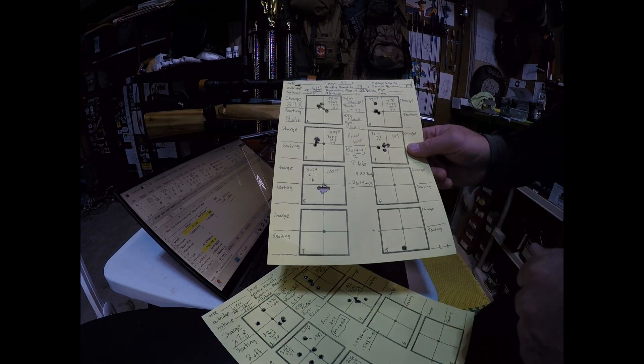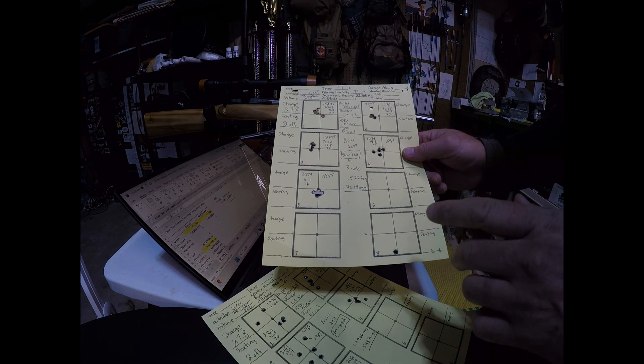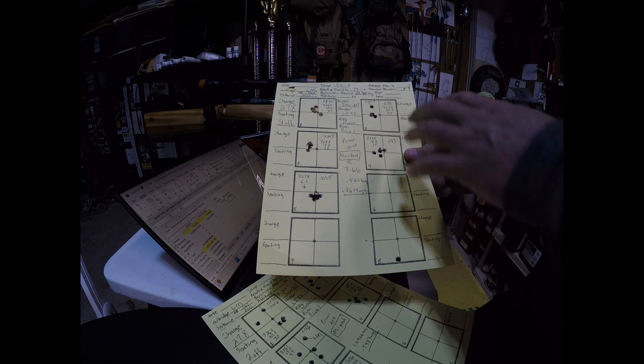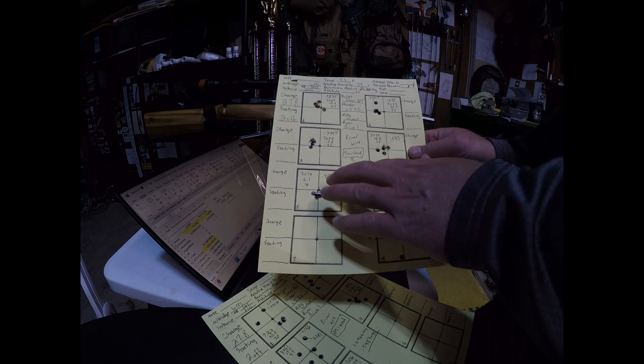For the other set, I sorted the primers and used only those that weighed 3.66 grains, so all primers in that group were at exactly 3.66.